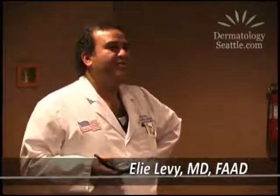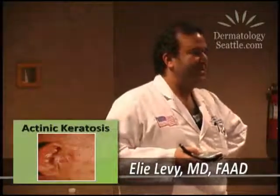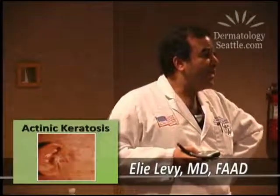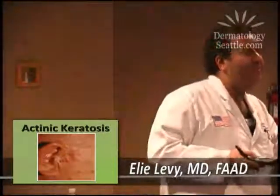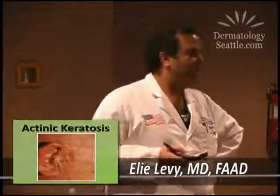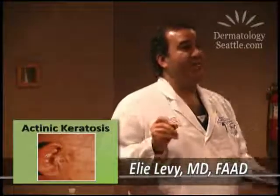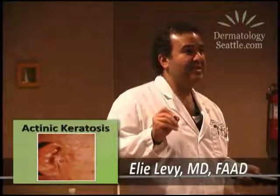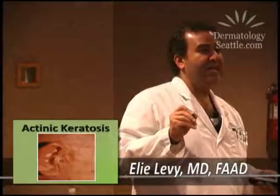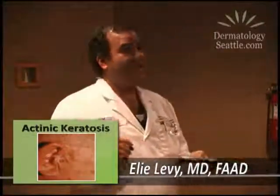We're moving on to skin cancer. Before we get to the heavy-duty skin cancers, we see this in almost every other patient that comes in. That is the fair skin, blue-eyed or green eyes, red hair, too much sun exposure, not enough sunscreen when we were kids — and decades later, you develop these little rough, scaly areas that are pre-cancerous, called actinic keratoses.